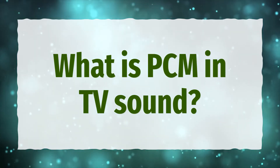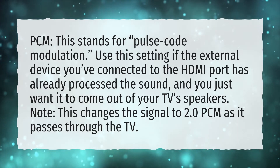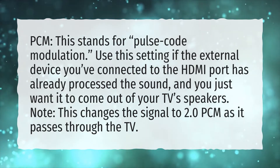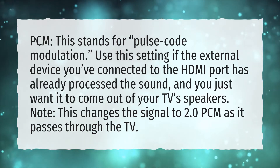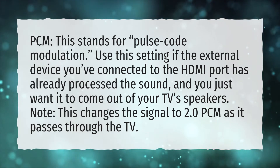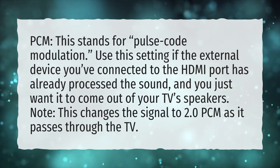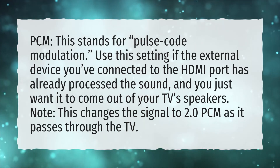What is PCM in TV sound? PCM stands for Pulse Code Modulation. Use this setting if the external device you've connected to the HDMI port has already processed the sound and you just want it to come out of your TV's speakers. Note: this changes the signal to 2.0 PCM as it passes through the TV.